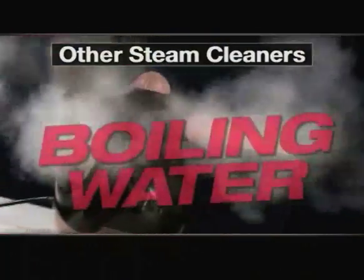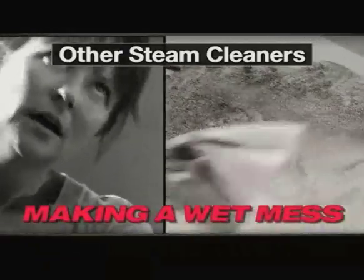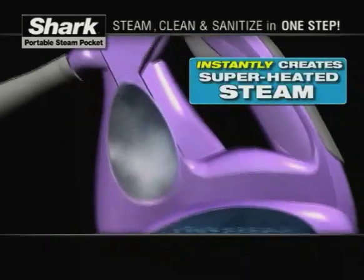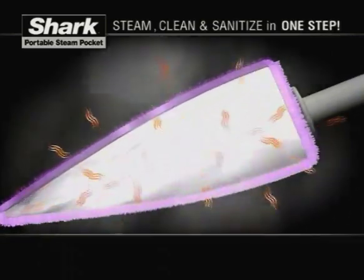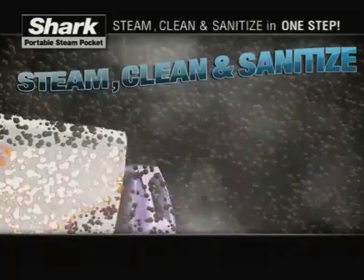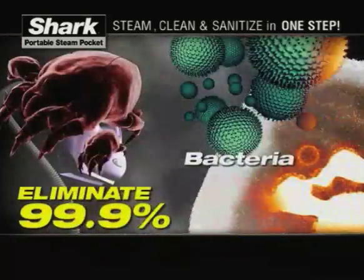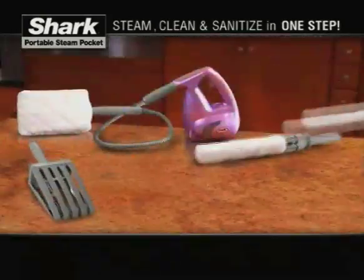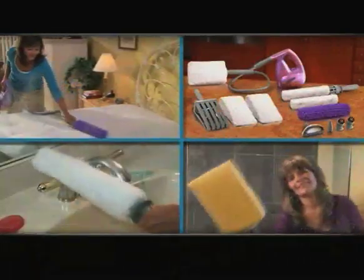Other steamers hold dangerous boiling water inside and just spray water at dirt, making a wet mess to clean up with something else. But Shark's Portable Steam Pocket holds only cold water and creates steam instantly, injecting it into specially designed microfiber pockets, releasing it through all sides, creating the perfect temperature to naturally clean and sanitize in one step. The steaming microfiber pockets eliminate 99.9% of germs and bacteria without harsh chemicals. It comes with a complete set of accessories for dusting, cleaning, and sanitizing every surface in your home.